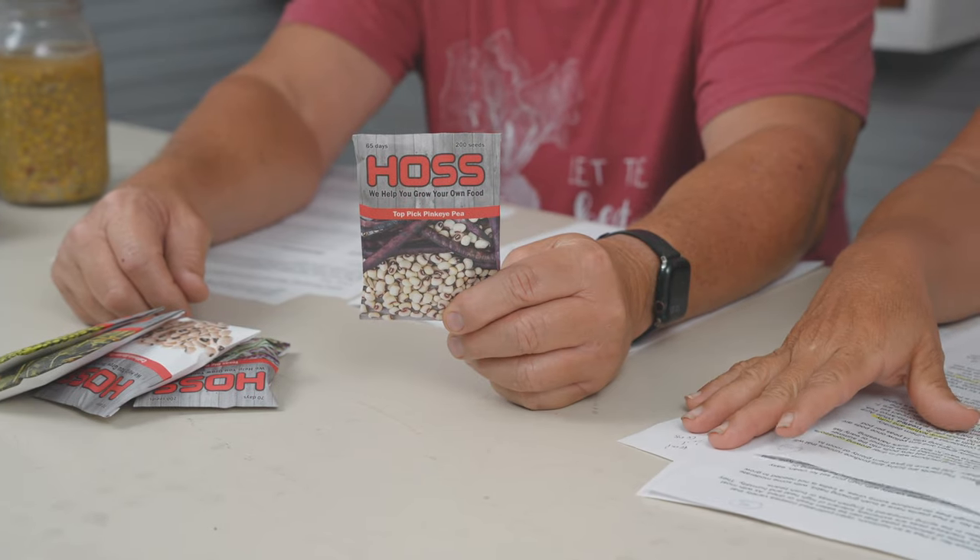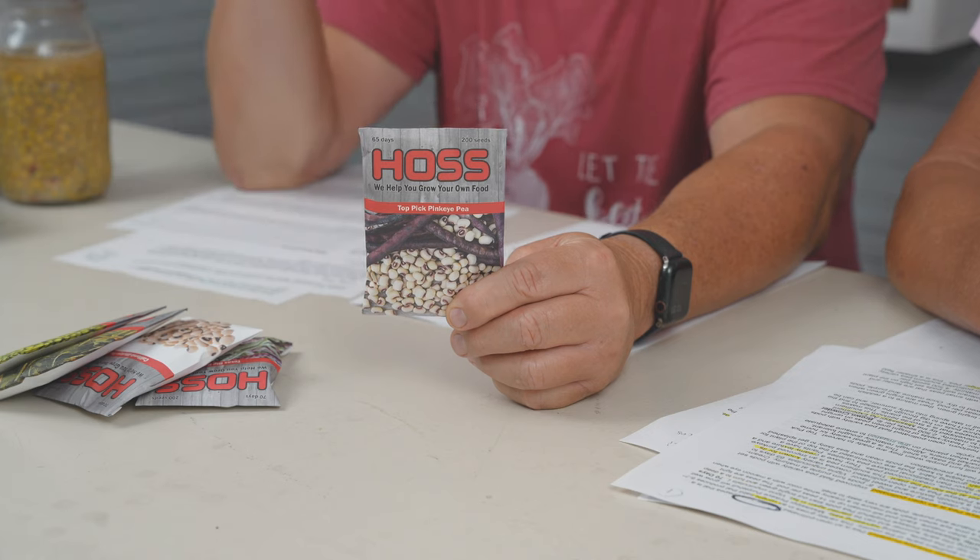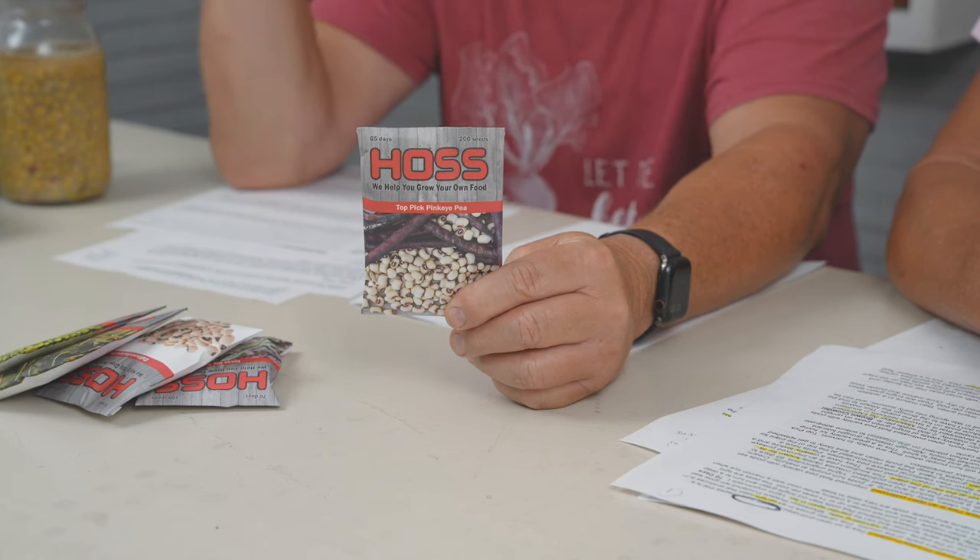Top Pick Pink Eye Pea is the one I have planted for this fall. It's a determinant type that really loads up on top — it was actually developed for machine picking, with all those pods loaded up on top, but it lends itself well to hand picking too. It has a sweeter, more earthy flavor than traditional pink eyes. This is a favorite of mine. Seed spacing is about three to four inches apart on 36-inch rows.